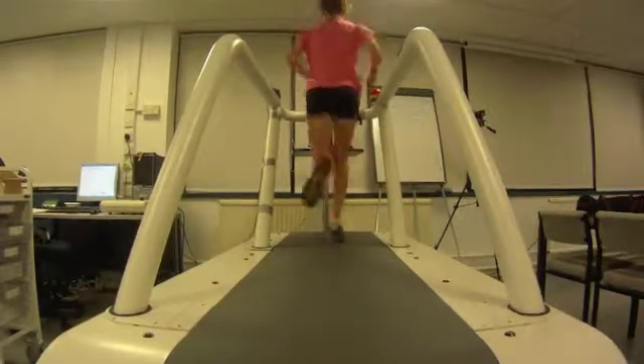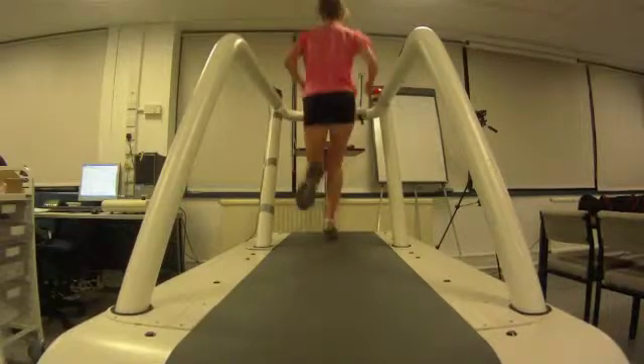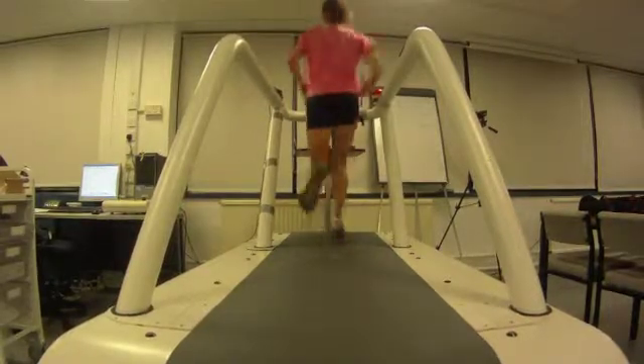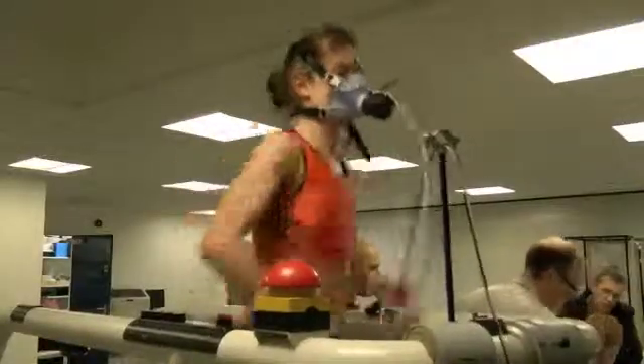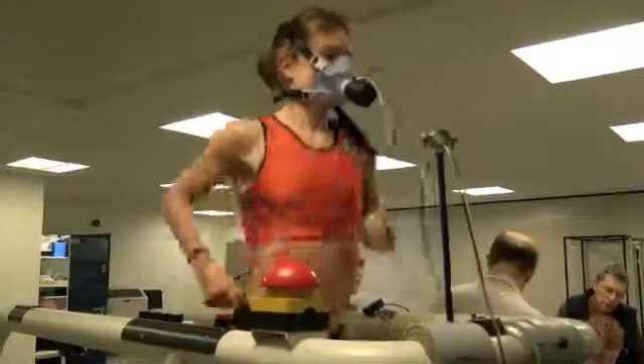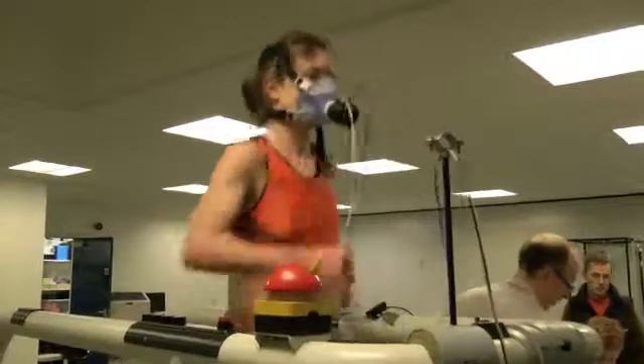I don't have any specific expectations at the minute — just hopefully an improvement on the last time. It's really important in the grand scheme of things for my training and obviously my goal at the marathon.